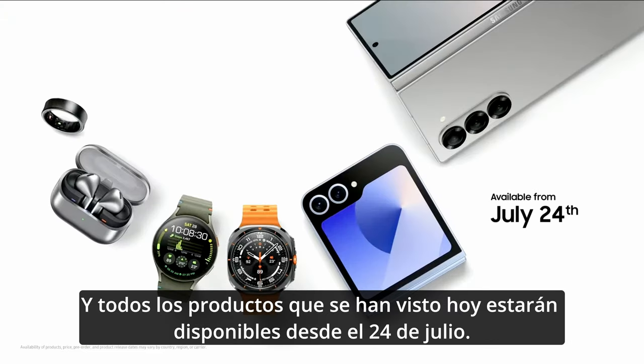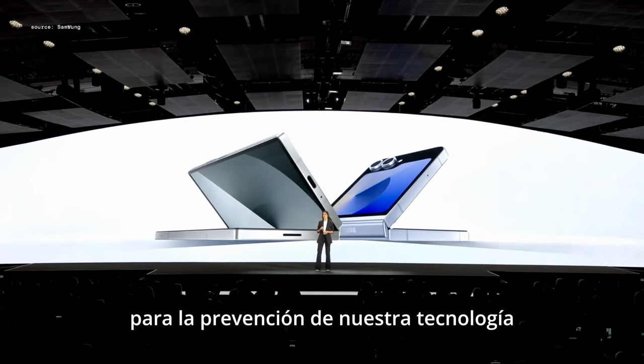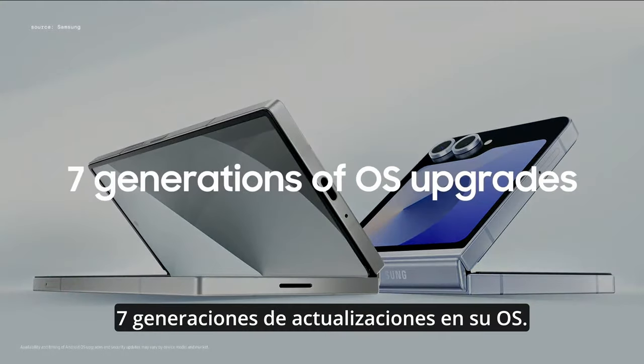All of the products you've seen today will be available from July 24th. As part of our dedication to future-proofing our tech, Samsung guarantees seven generations of OS upgrades and seven years of security updates.